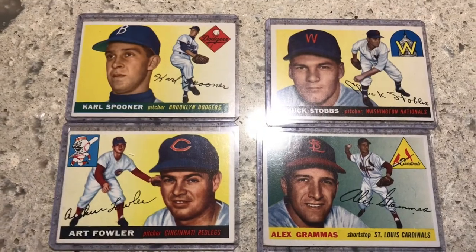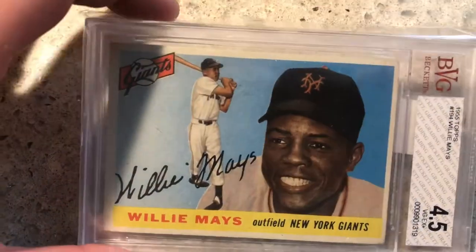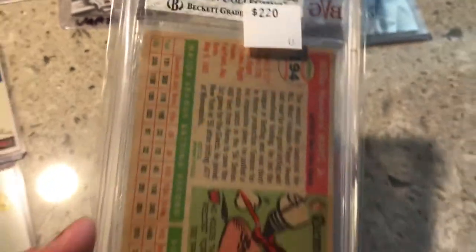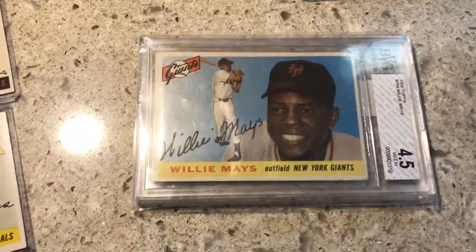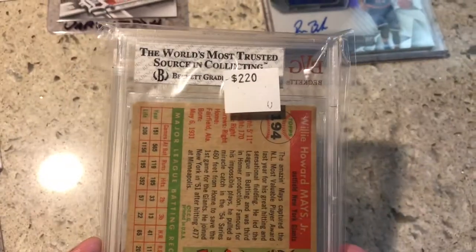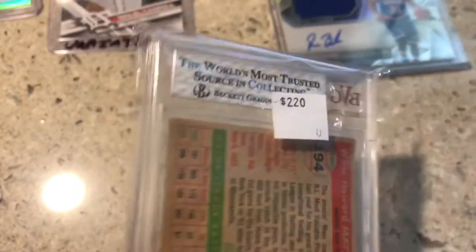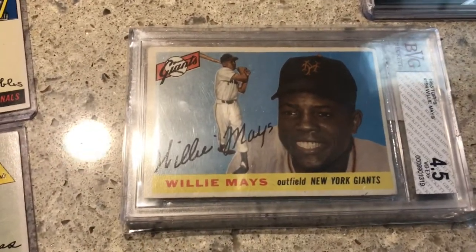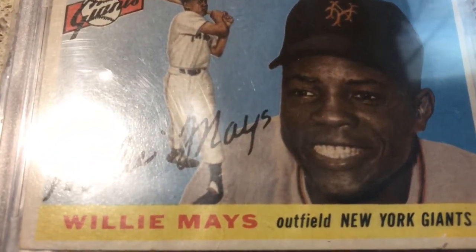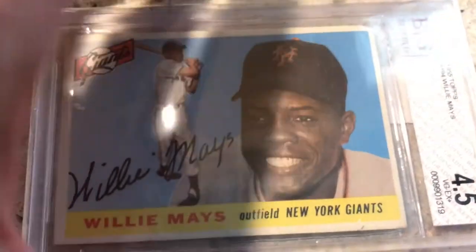Then the holy grail came out — the guy knew I was coming and he pulled out this. This is a Willie Mays 1955 Topps card. It is BGS, which is the Beckett grading system, at 4.5. He had this price tag on it of 220 dollars. This goes to show that when you build relationships with dealers they'll make you deals. I said, 'Wow, 220 — that's pretty good,' and honestly I'd looked it up on eBay and that's what it was going for. Then the guy says, 'But that's not your price.' He said, 'To you, 150 bucks,' so I wasn't going to walk away without this card.